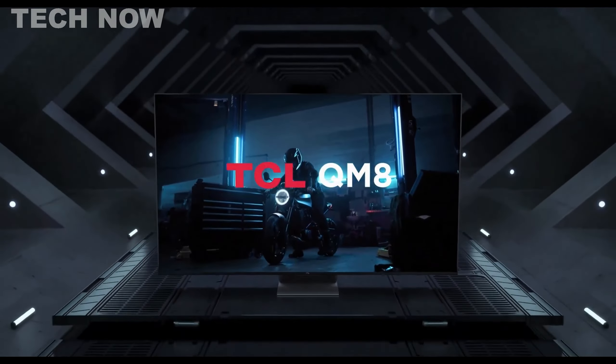The TCL QM8, also known as the QM850G, represents TCL's pinnacle in television technology for 2023. This mini LED QLED TV boasts an incredibly bright backlight, ensuring vivid HDR and SDR content, and features up to 2,300 dimming zones in its larger sizes — 65-inch, 75-inch, 85-inch, and a massive 98-inch variant — providing precise control over contrast levels.